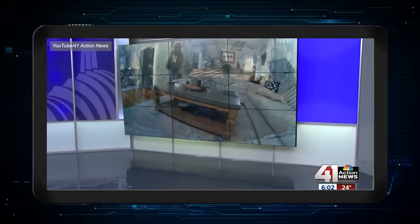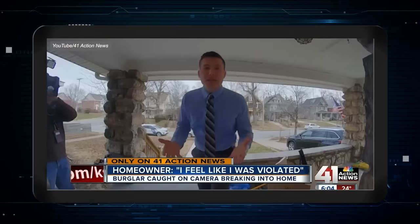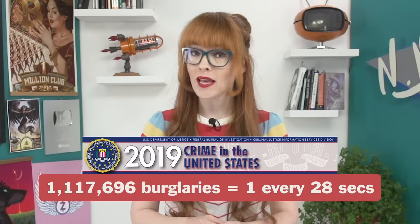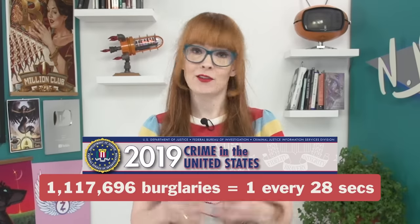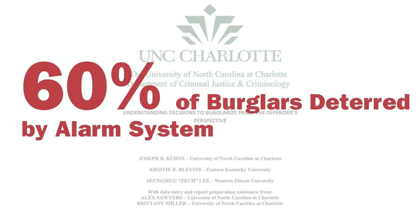A security camera captures a burglar breaking into a Kansas City home and stealing valuables. They were proactive because they installed these cameras, which will help police identify who did this. The FBI estimates that in 2019 in the US there was a burglary every 28 seconds, and there are studies that show that as many as 60% of burglars would be deterred from breaking and entering if there were an alarm system.